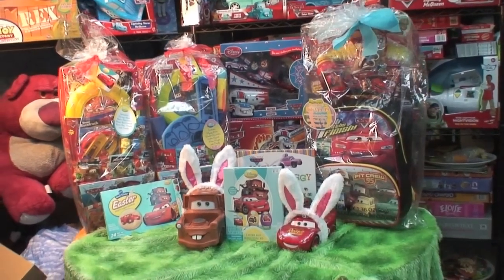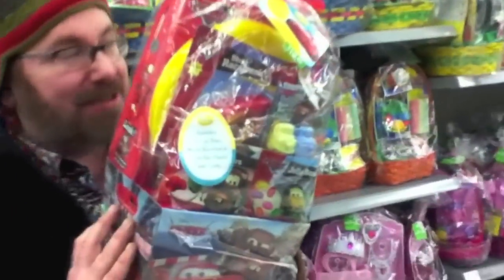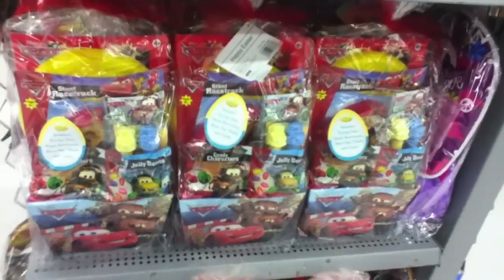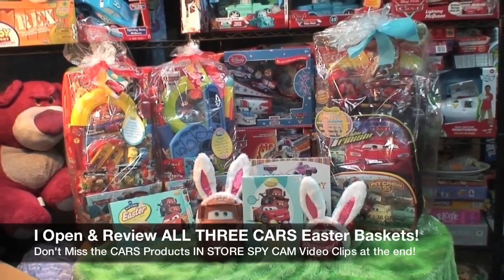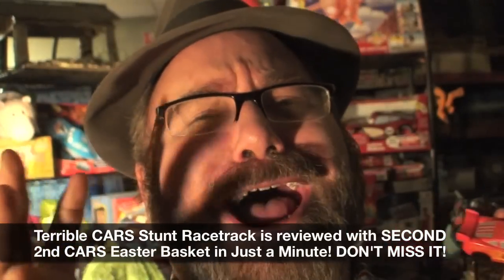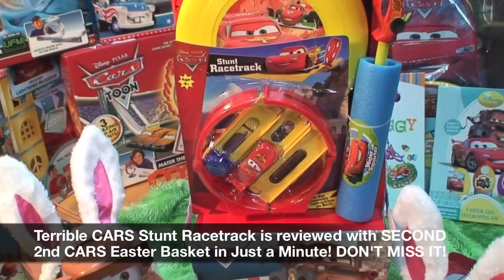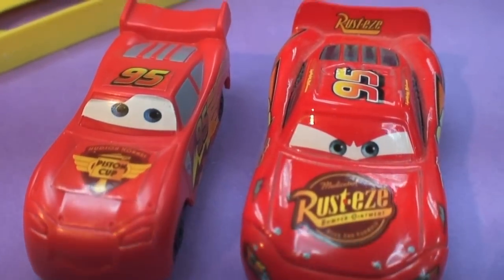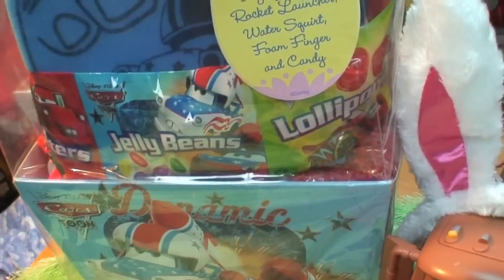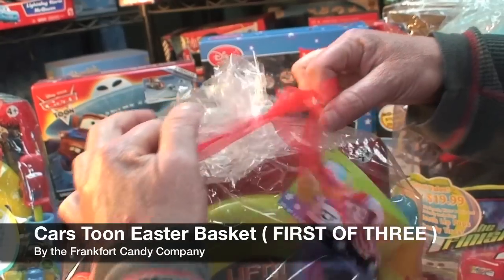I bought three entirely different Easter baskets. They sell them at Walmart, Target, Toys R Us, and Walgreens — they're all over the US. Here I am holding one in Walmart. That's the Cars 2 one available this year. The other two filled baskets are for the first Cars movie and Cars Toons. You will see the worst officially licensed Cars toy ever. And now let's open our Cars Toons Easter basket.